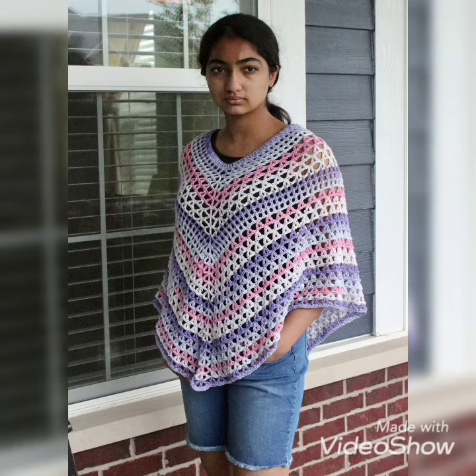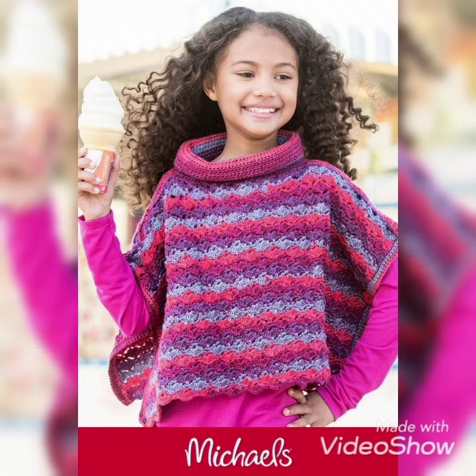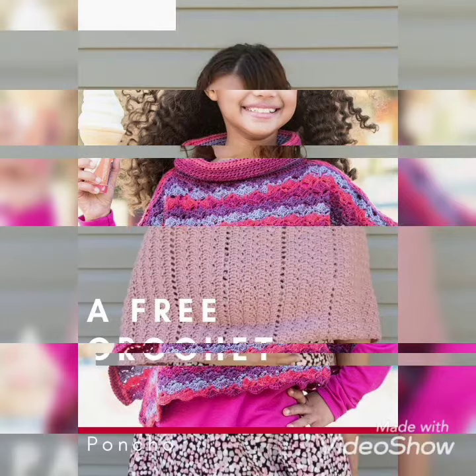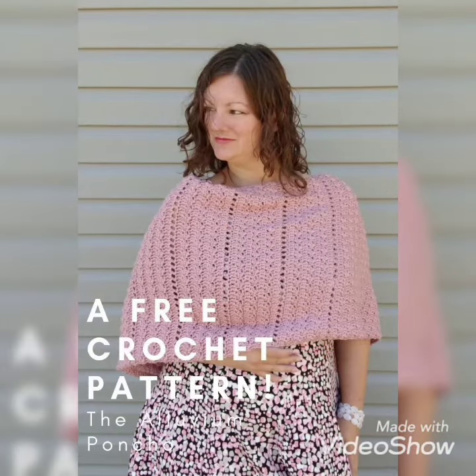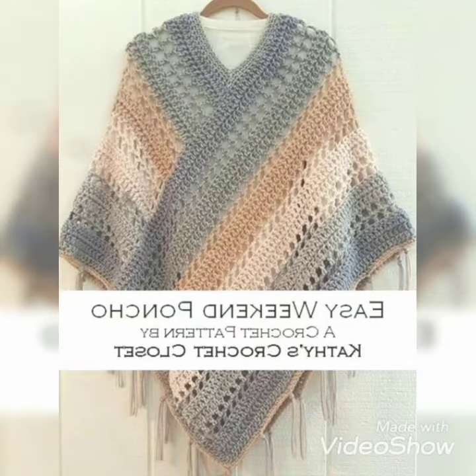I hope you like this white color of crochet ponchos with the purple combination — the border of purple color increases its beauty and makes it more beautiful. The next one is a pink and white color combination with a collar head, looking so beautiful and amazing. The next is a peach color crochet poncho, looking so unique and beautiful. The next is a gray and white color combination, which looks so amazing and beautiful.